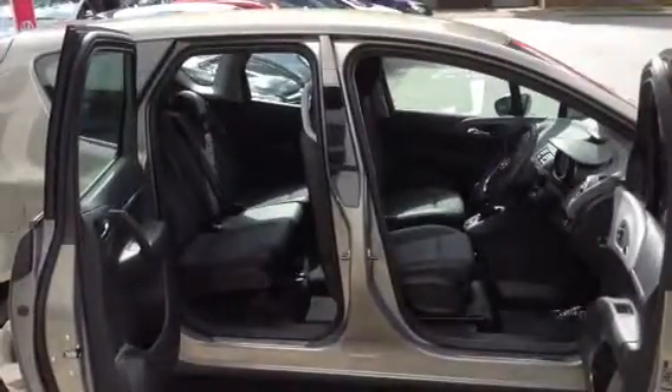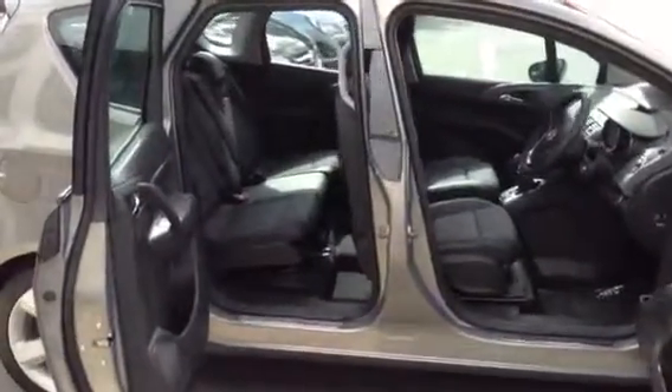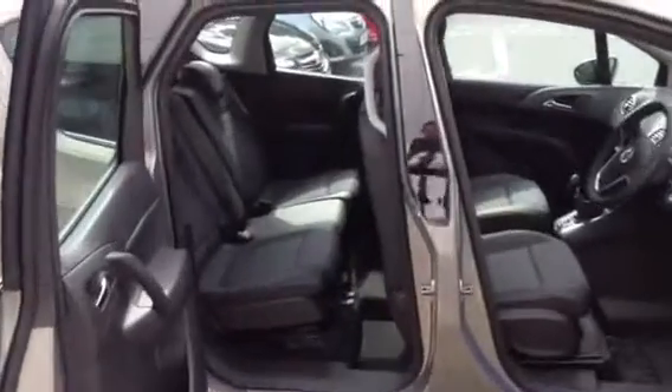The Meriva does come with flex doors, which makes it quite helpful for getting in and out and controlling children. There's also a handle there for easy access into the rear.